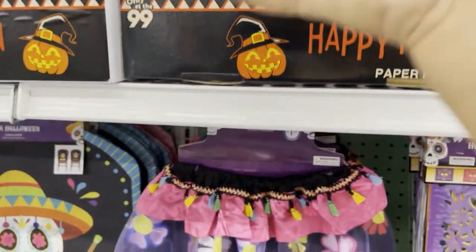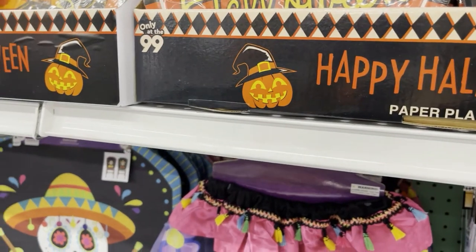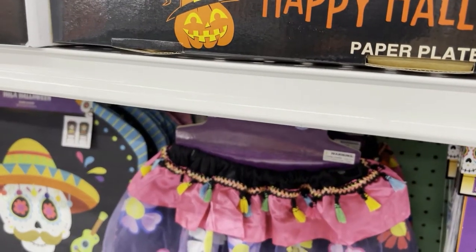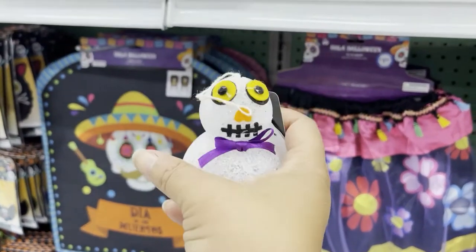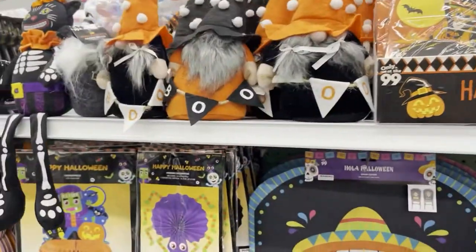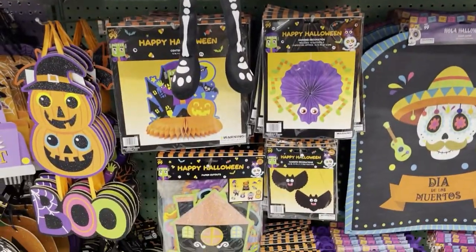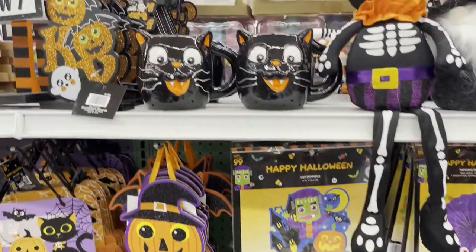So we have the cat, the little bat cat. And then we have a little lantern, jack-o-lantern. And it looks like we have a snowman nose. So cute. So much stuff.